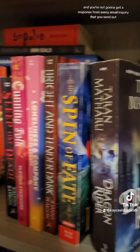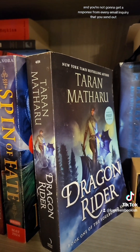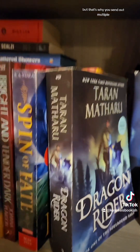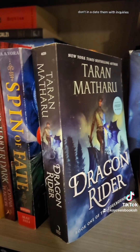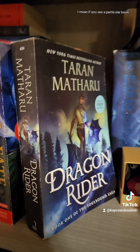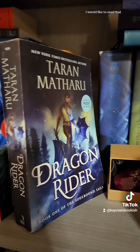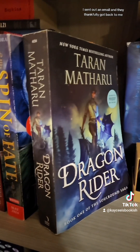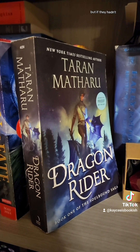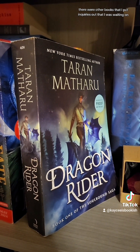You're not going to get a response from every email inquiry you send out — you're just not. But that's why you send out multiple. Don't inundate them with inquiries, but if you see a particular book you'd like to read, send out an email. For this one I saw it and sent out an email, and they thankfully got back to me. But if they hadn't, there were other books I had put inquiries out for that I was waiting on.